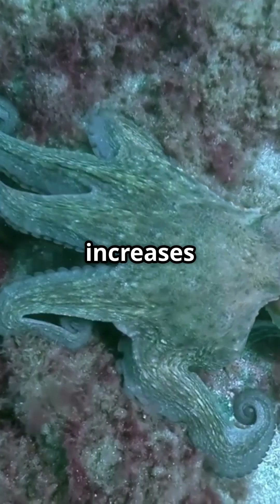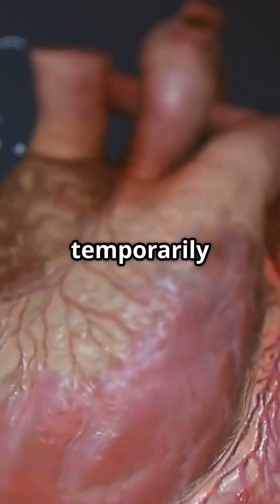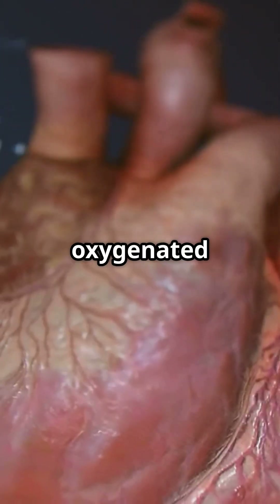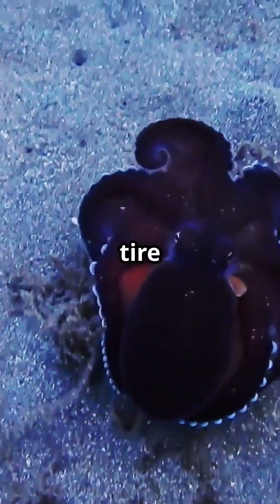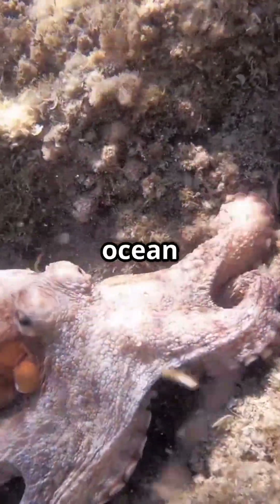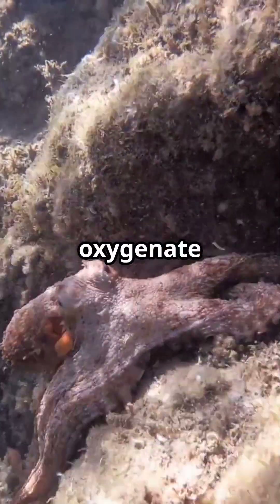Additionally, the act of swimming increases the octopus's oxygen demand. With the branchial hearts temporarily inactive, the systemic heart has to work harder to circulate the oxygenated blood that's already in the system to meet the increased demand. This is why octopuses tend to tire relatively quickly when swimming long distances. They often prefer to crawl along the ocean floor, allowing all three of their hearts to beat and efficiently oxygenate their blood.